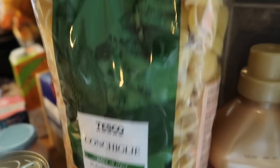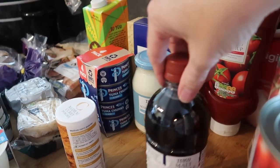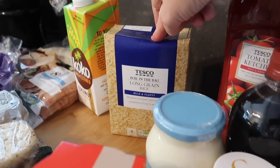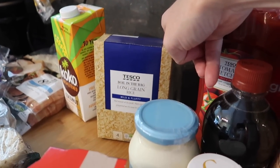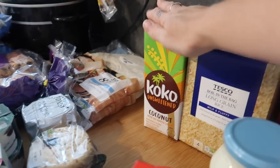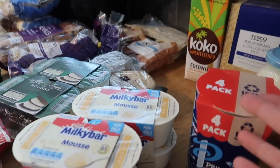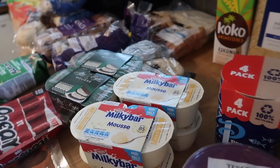I got a kilo of pasta, tomato ketchup, Bonios for the dogs, light mayonnaise, vinegar, and curry powder for the katsu curry — all things we'd run out of. Four tins of Princess tuna chunks and some long-grain boil-in-the-bag rice. I nearly bought a microwave rice cooker — it was half price at £5 — but put it back. Let me know in the comments if you've tried one! Coconut milk for the coconut rice, plain soya yogurt alternative, and two lots of mousses for after-dinner treats — we always freeze these, and they're £1 for four.